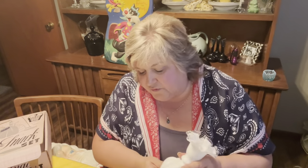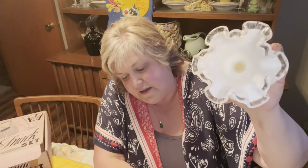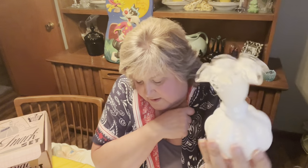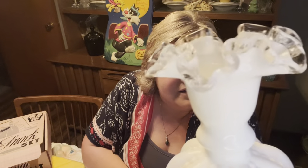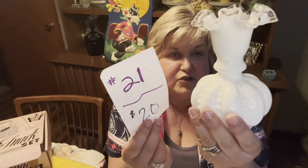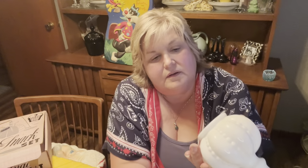Then I have a Fenton silvercrest ruffled milk glass melon-shaped vase. It does have a small hole and some dust in there — I'll put some peroxide in to help get it out, but it's just old dust. It is six and a half inches tall. No chips or cracks, with that really beautiful silvercrest on there. Number 21, $20.